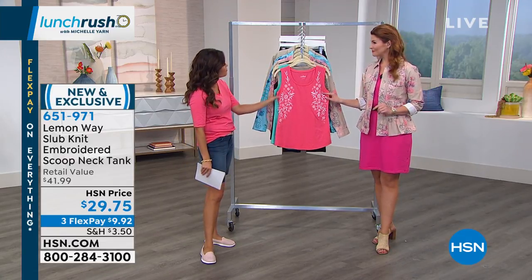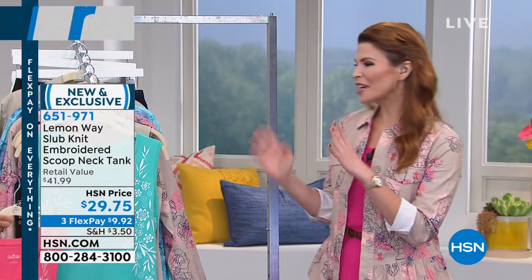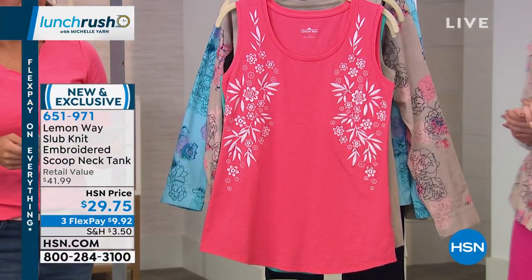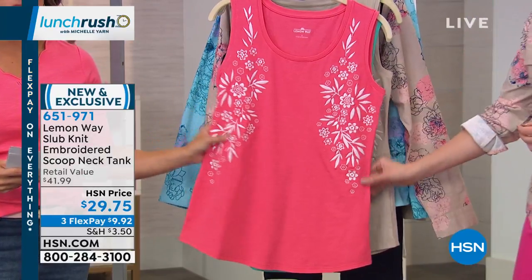The styling on Lemonway is cool — it's kind of classic with a twist. We're giving you that lemon twist to your classic styling wardrobe. You're getting a lot of nice, comfy casuals, but also a lot of great updated basics. You're going to find things that look polished and that you can wear all day long, that move with you. And so many brand new items, including this embroidered scoop neck tank.